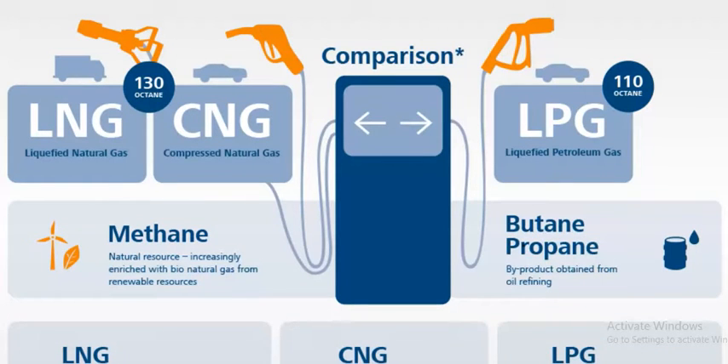In comparison: LNG has 130 octane — that is high power octane. Liquefied Natural Gas and Compressed Natural Gas are composed of methane, a natural resource increasingly enriched with bio-natural gas from renewable sources. LPG is composed of butane and propane. LNG and CNG are natural gas, whereas LPG is petroleum gas.